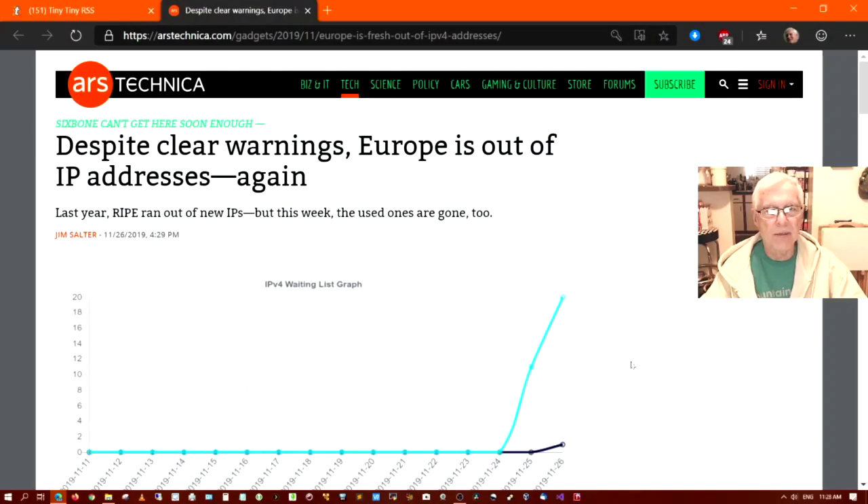Good morning, everybody. This is Data Pioneer with the Linux Unix Tech Channel, and thank you for joining me again today. I'm up on my favorite website for technology news, and it's called ARS Technica. I've been following them for years, and I'm in the tech section here.